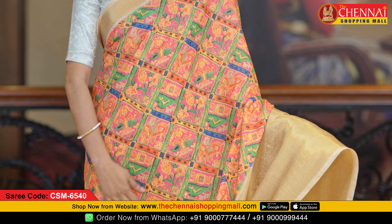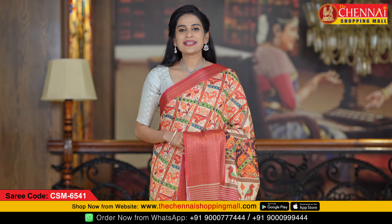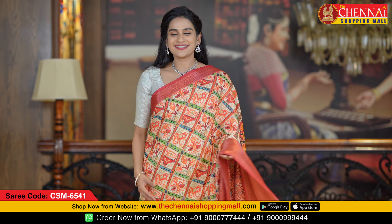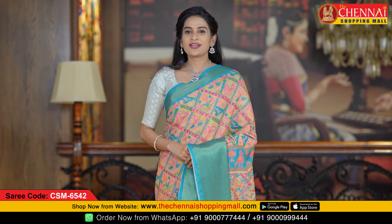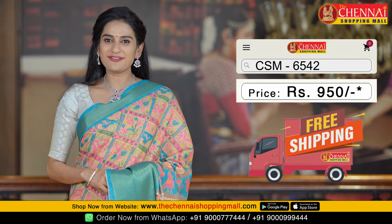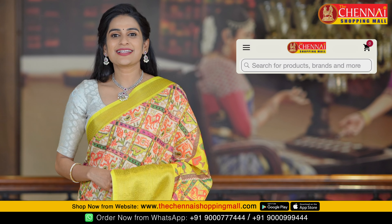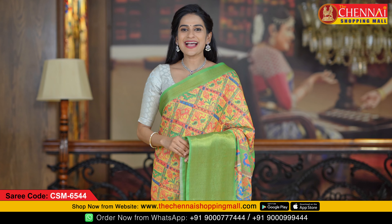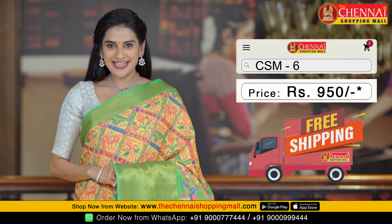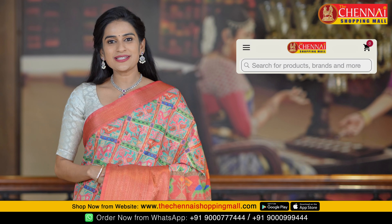Next color is pink and cream — a very cool color combination — saree code CSM 6540. Next is cream and maroon color combination, very beautiful, saree code CSM 6541. Next is mustard and Tiffany blue color combination, saree code CSM 6542. Next is cream and neon yellow, very stylish, saree code CSM 6543. Next is yellow and lime green, a very beautiful combination, saree code CSM 6544. Next is sea green and coral, saree code CSM 6545.